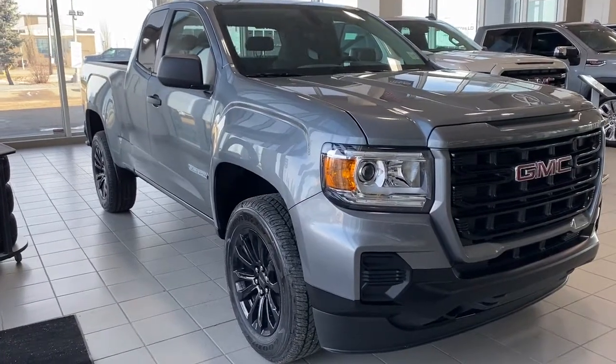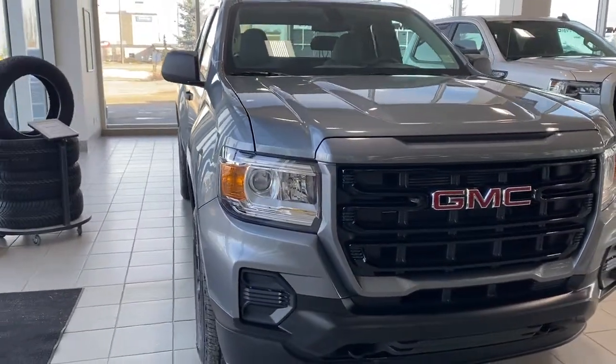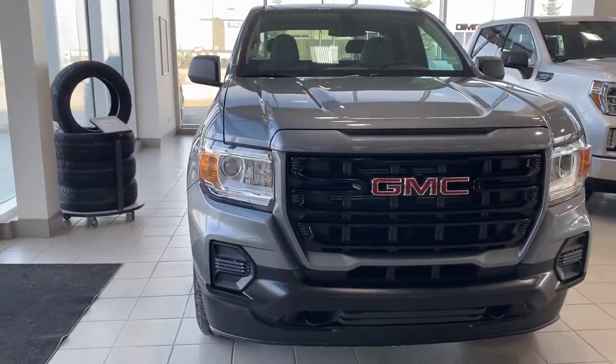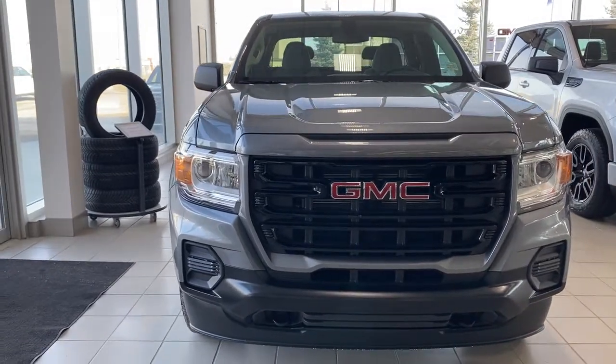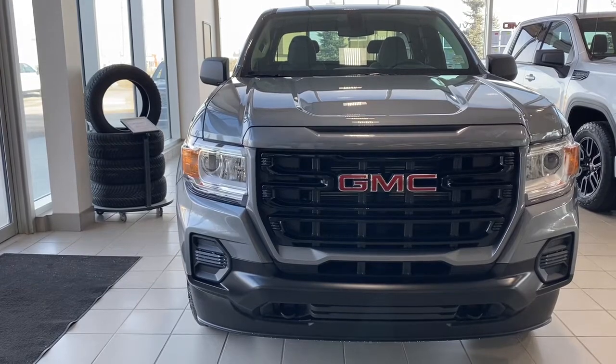So come take a look at the 2022 GMC Canyon Elevation, or you can visit us online anytime, anywhere at wolfgmcbuick.com.